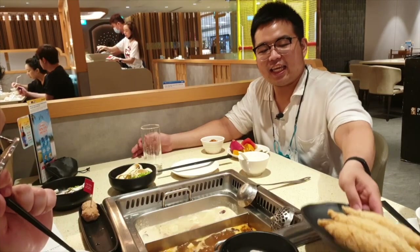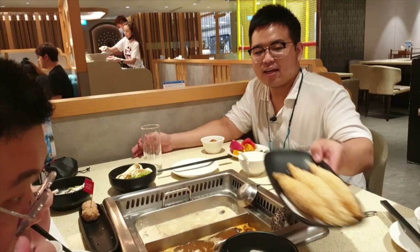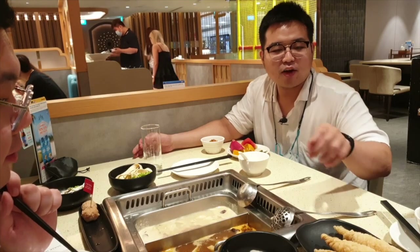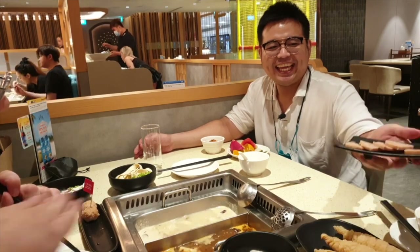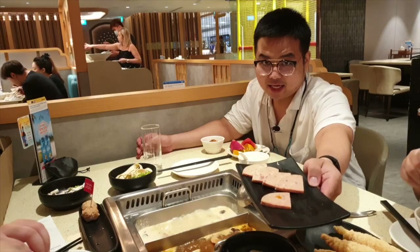First, we have Tofu Skin Roll — three rolls because there are three of us. They're quite big. Can it be cut or not? And then there's Luncheon Meat, or canned meat.